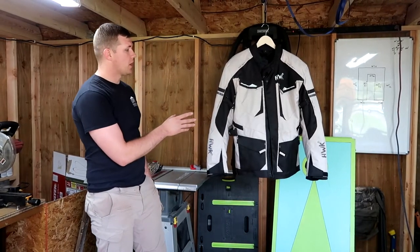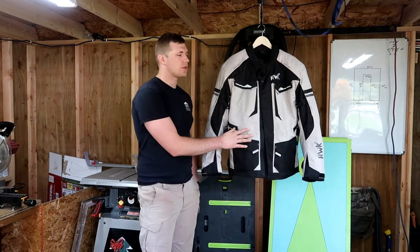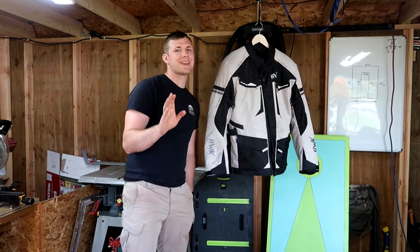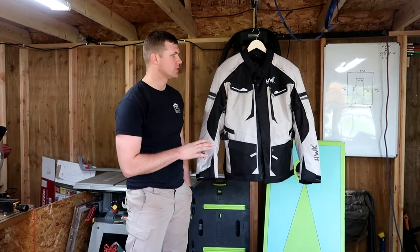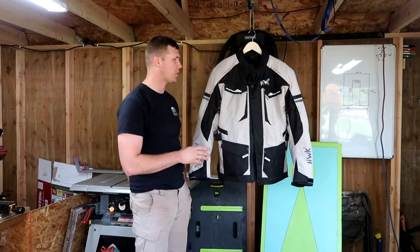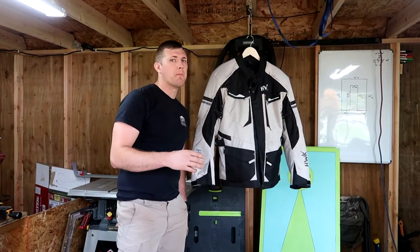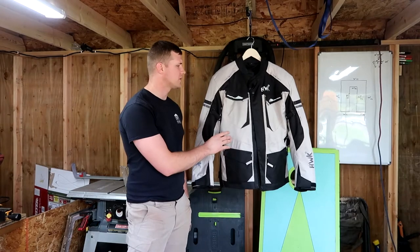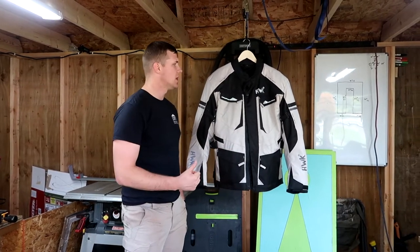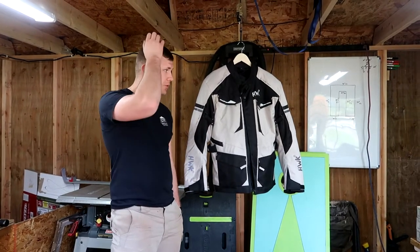Hey everyone, we're going to be doing a quick review on this motorcycle jacket and pants that I got the other day off Amazon. The brand is HWK. I want to start off by saying this is not sponsored at all. I just want to do this review because I am very impressed with the jacket and pants that I purchased. I had been looking for quite a while and a lot of them were much more expensive. This was highly rated and reviewed on Amazon, so I'll drop the links down below.